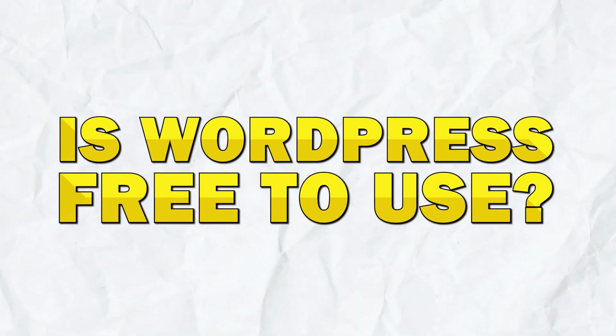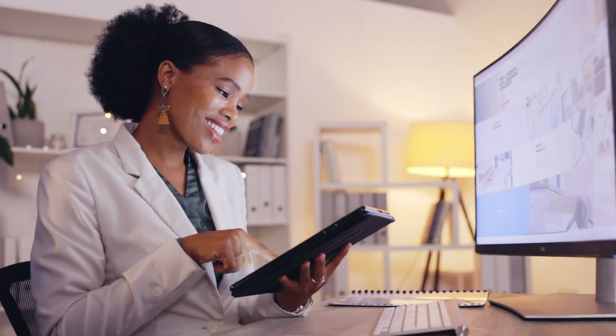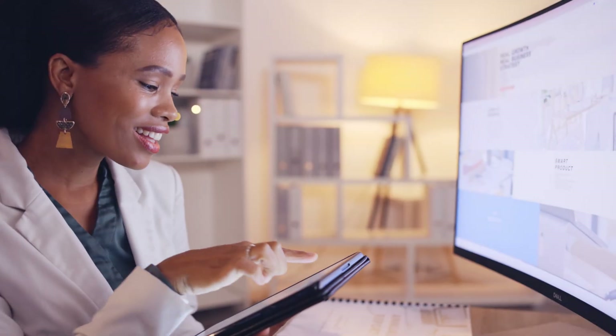Today, we're diving deep into a question that many beginners have: is WordPress free to use? By the end of the video, you'll not only have a clear understanding of WordPress's pricing, but you'll also know how to set up an account with one of our recommended hosting providers. Let's get right into it.